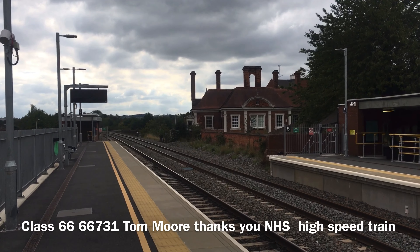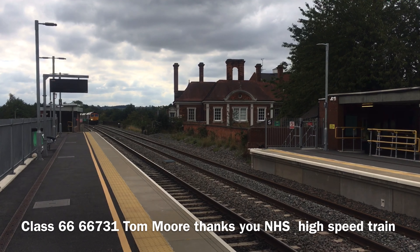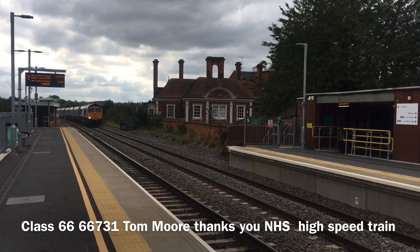Class 66 Ballast train coming through Platform 1 at Market Harborough. Class 66 — a new one.